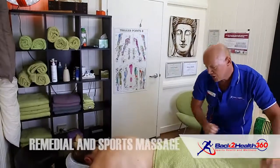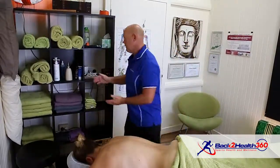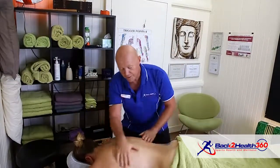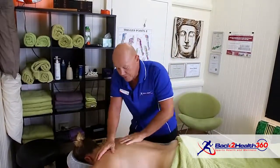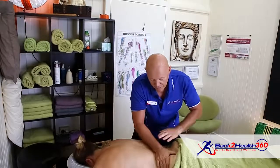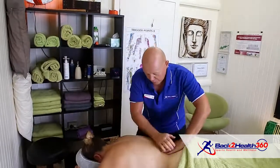Remedial and sports massage is something that most people know about. A lot of moisturizing oil is used, and there's a lot of effleurage happening during the deep tissue massage. We try to find the tight spots so we can really release the tissue and give freeness in the movement of the patient.